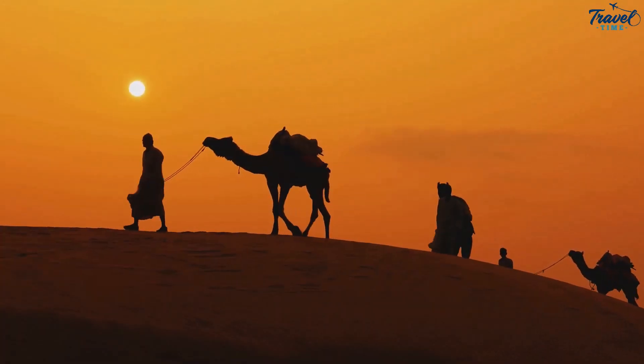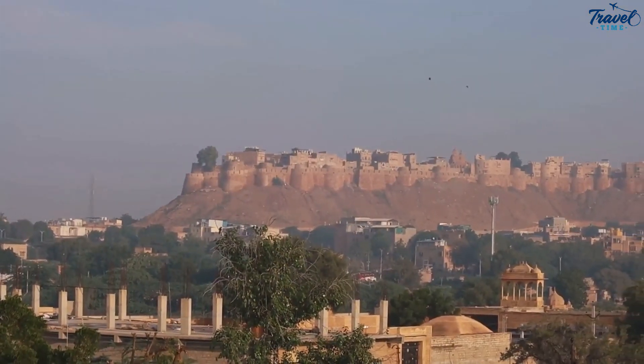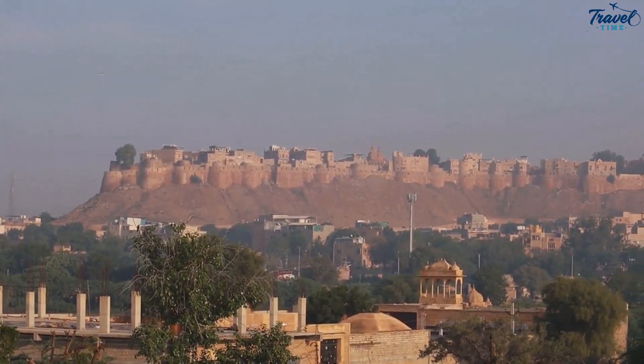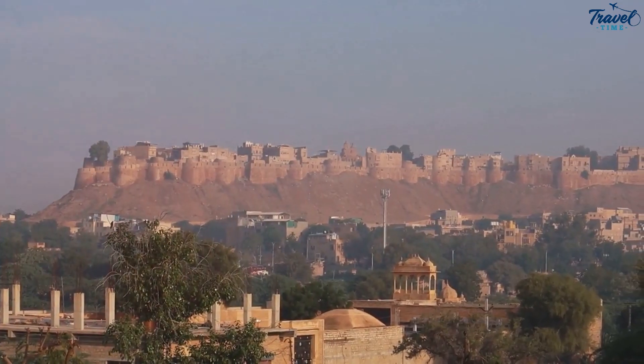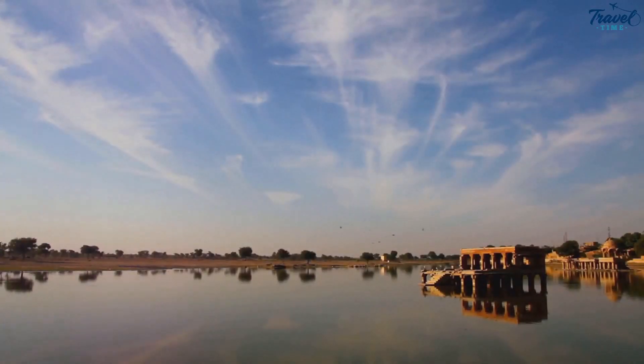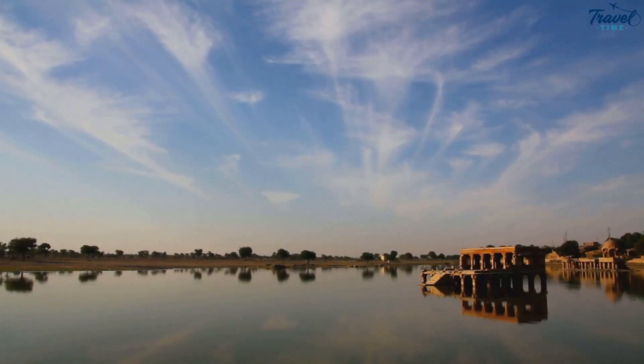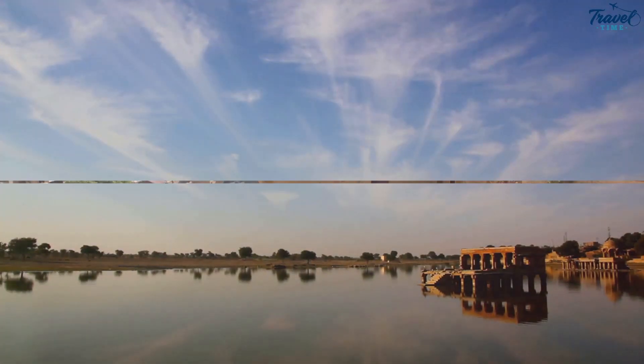From the majestic Jaisalmer Fort that stands tall against the azure sky to the intricate carvings of Patwon Ki Haveli, every corner of Jaisalmer tells a story. The vastness of the Sam Sand Dunes, the serene Gadisar Lake, the haunting Kuldhara Village — every site is a new chapter in your journey. Get ready to embark on a virtual journey through the enchanting city of Jaisalmer.